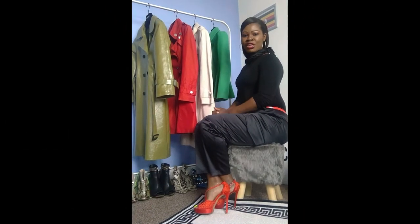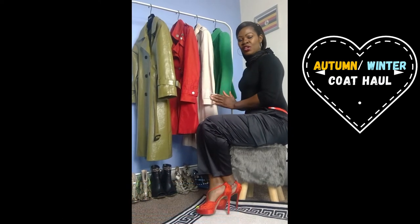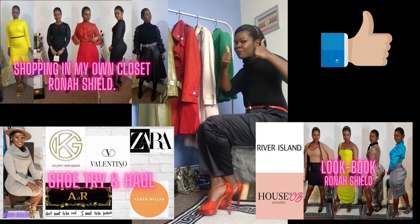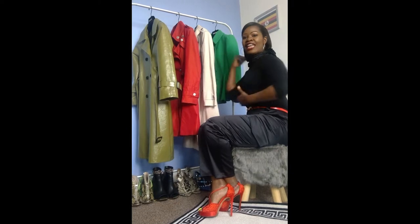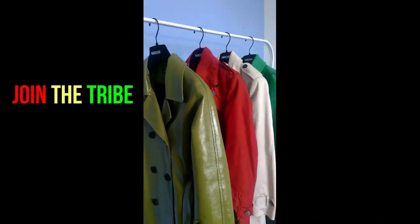Hi everyone, welcome back to my channel. Isruna Shiul here. Today I'm going to be doing a coat haul — I'm going to be styling four coats which I'll be wearing for this season. I've noticed a lot of you have been subscribing, commenting, and sharing — thumbs up to everyone who has done that. I'm very excited about this coat haul, so let's get into it. Don't forget to comment, like, and subscribe — join the tribe!